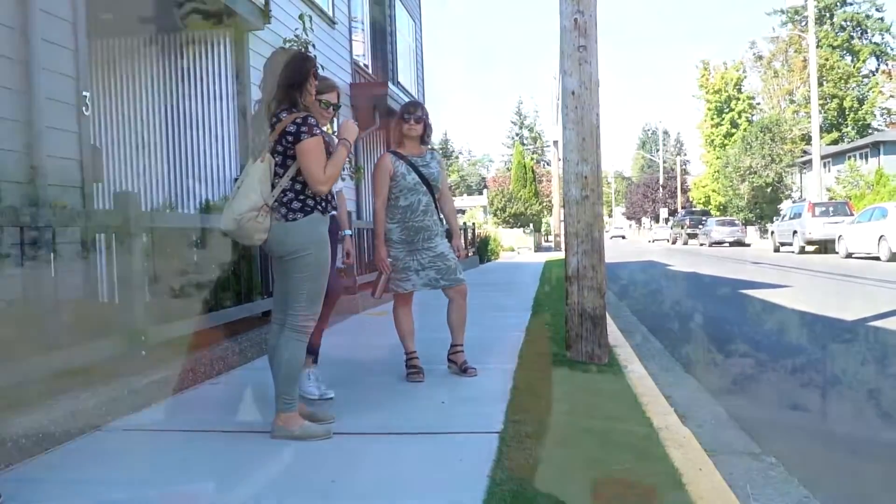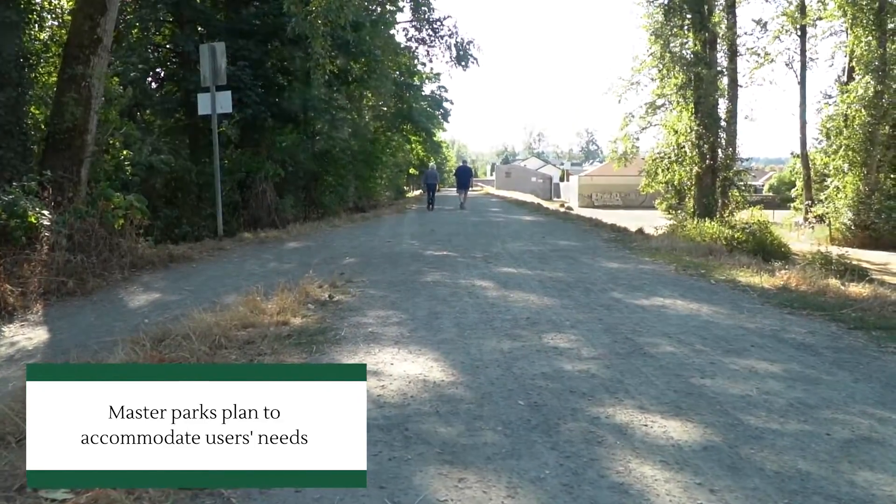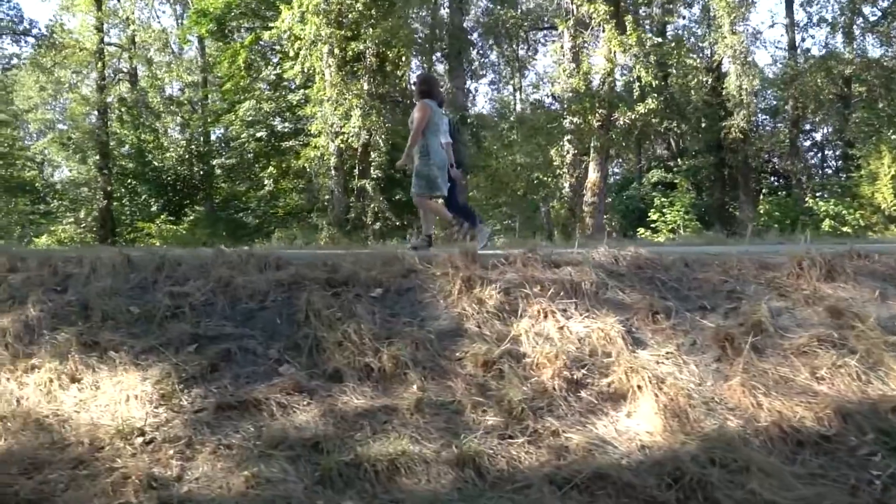We also just recently adopted a master parks plan for Rotary and McAdam parks over on the east side of the highway, and a major focus of that was the circulation throughout the park. There's the dike trail, which is a major trail, but a lot of the park users also appreciate the off-leash dog park area, so we looked at how to accommodate everybody's needs within those parks.